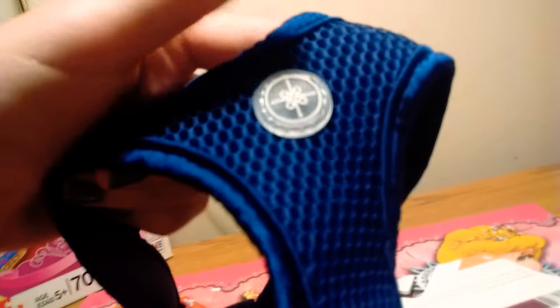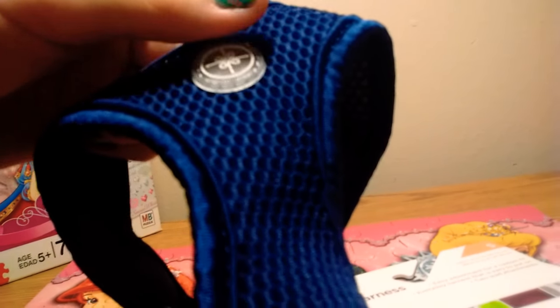Today I'm going to be showing you my dog haul. So first I got this harness — I got all this stuff from Petco, not sponsored — and this is just a small comfort harness and it's cute and it's like a navy blue.